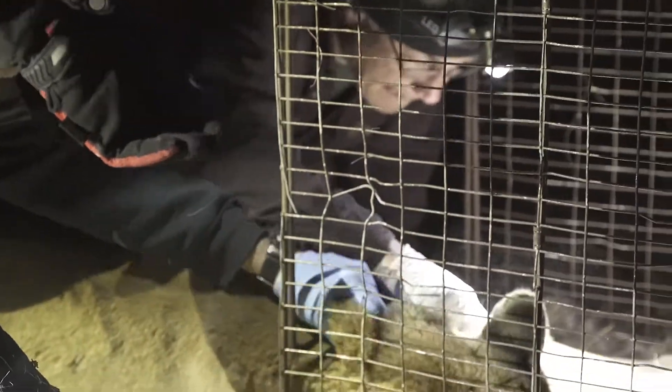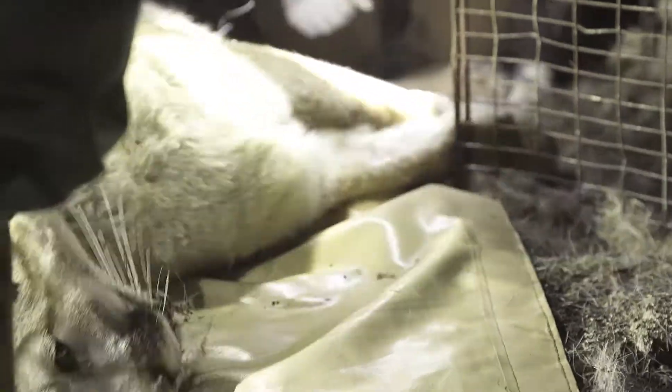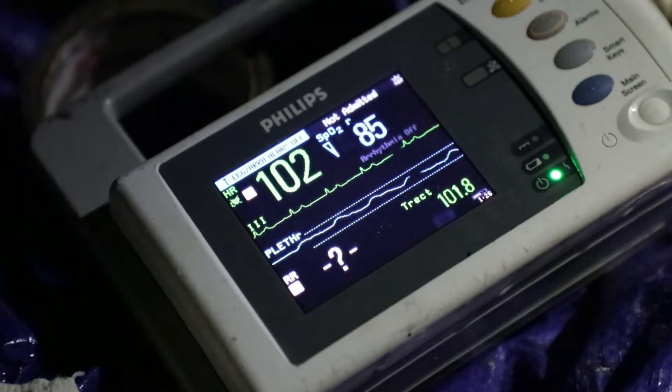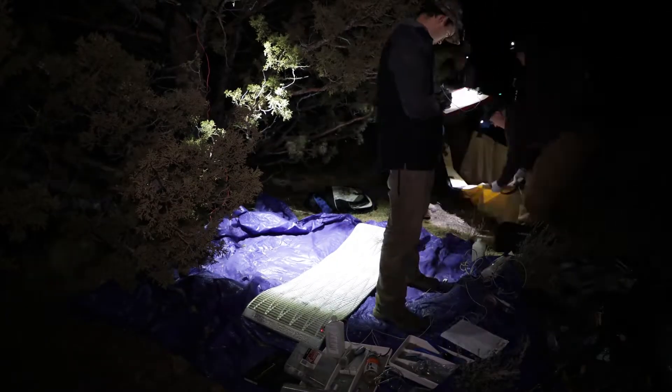The sedated lion is then carried to the predetermined work-up area, and special care is taken to ensure the lion's safety. We have a patient monitor, so we can hook it up the same as you would with an animal — or a human — in a hospital.